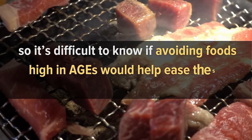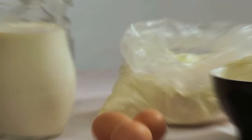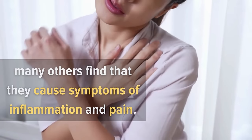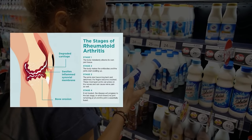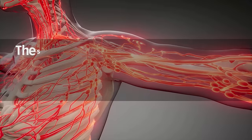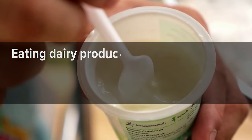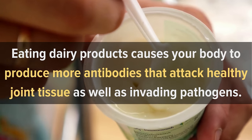Number nine: dairy. While some people with arthritis can tolerate dairy products in moderation, many others find that dairy causes symptoms of inflammation and pain. If you have an inflammatory form of arthritis such as rheumatoid arthritis or psoriatic arthritis, it's best to avoid all dairy products, as these conditions involve an immune system that attacks healthy joint tissue. Eating dairy products causes the body to produce more antibodies that attack healthy joint tissue as well as invading pathogens.